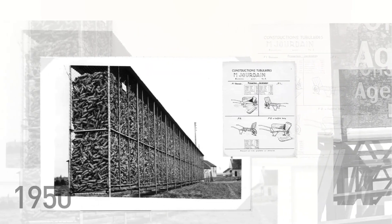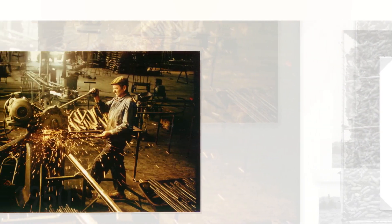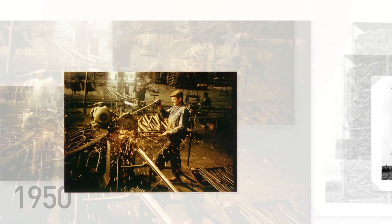From 1950, tubular wheelbarrows and corncribs left the first Jourdain production line, with three workers in a 150 square meter workshop.